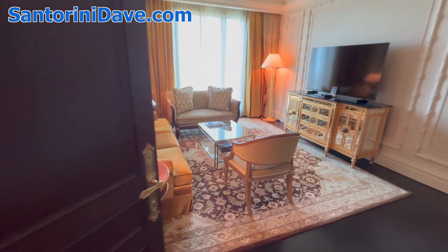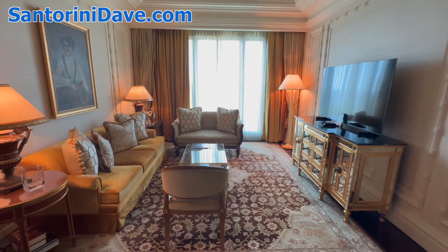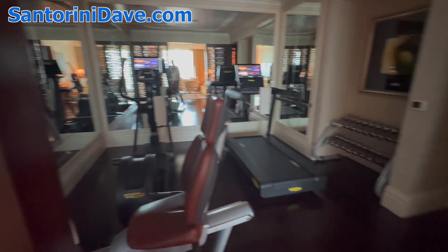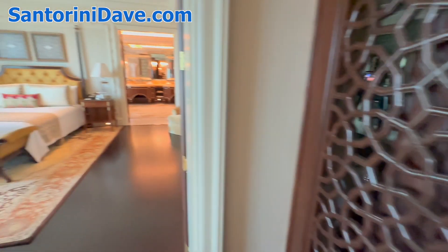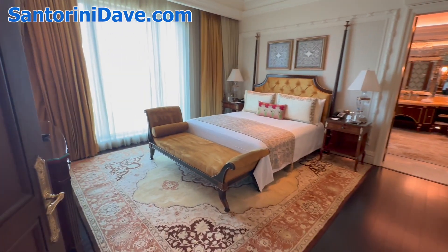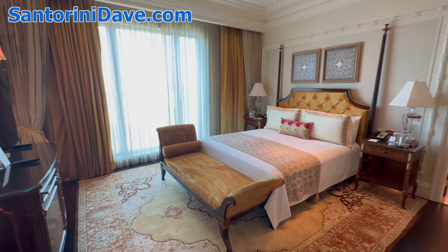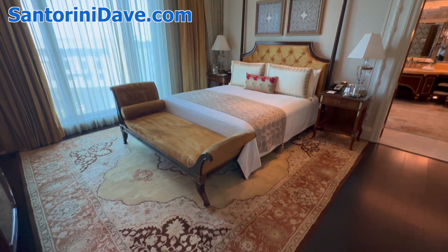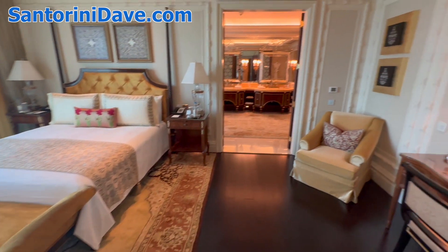This is a sitting room or living room in between, and then behind me here is a private gym space and workout machines, and then it leads into the bedroom. It's just large and gorgeous with amazingly beautiful rugs and artwork and antiques throughout.